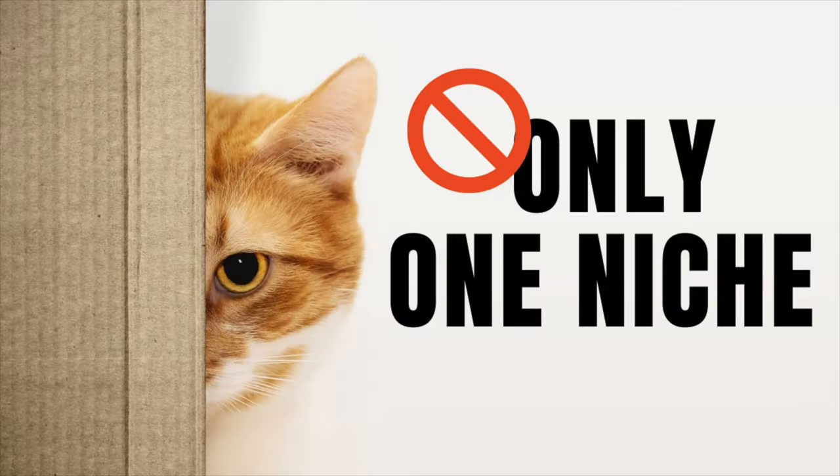The second myth I want to bust is that you have to pick one specific niche before you open your Etsy shop. A niche is a specific type of design, like teacher, coffee, or cats — all different niches you could sell on apparel. A lot of people online will tell you that you have to pick just one niche, and I'm here to tell you that is absolutely a myth. Since Etsy is a search engine based platform, I really recommend opening what's called a general store and selling lots of different niches. That's how I built my Etsy business — I have hundreds of different niches in my store, and that's allowed me to build a consistent income to pay all my family's bills January to December. Don't feel like you have to pick just one right in the beginning. Just get started.